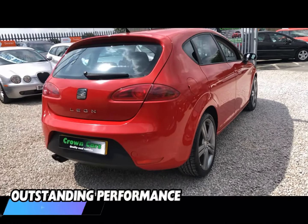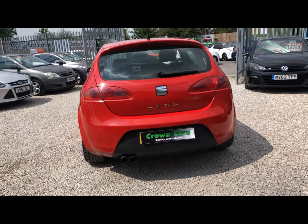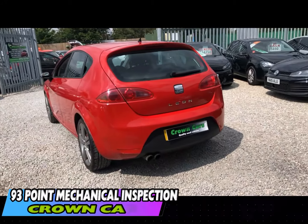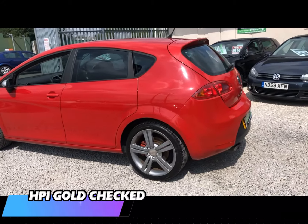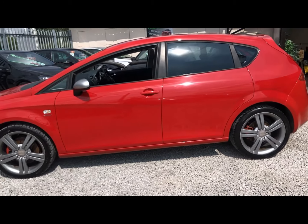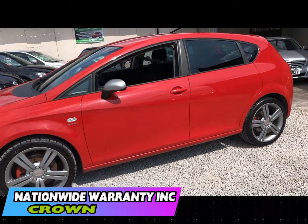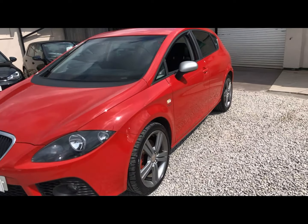All of our cars come with a 93-point written PDI inspection carried out in our very own vehicle preparation centre. They are all HPI checked and have a 3-month warranty for your peace of mind. We offer full dealer facilities including competitive low-rate financing and extended warranties, and we are fully FCA regulated.